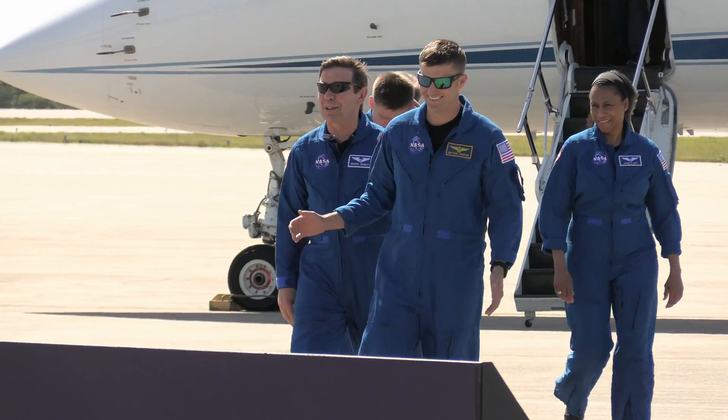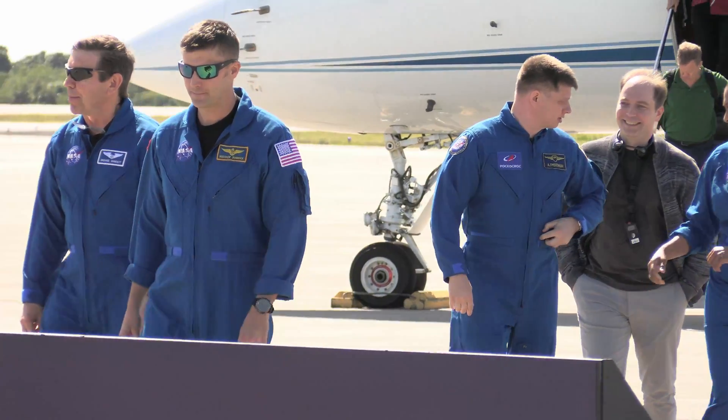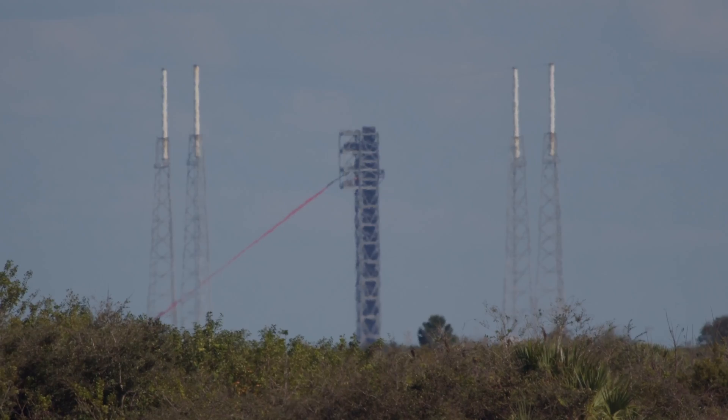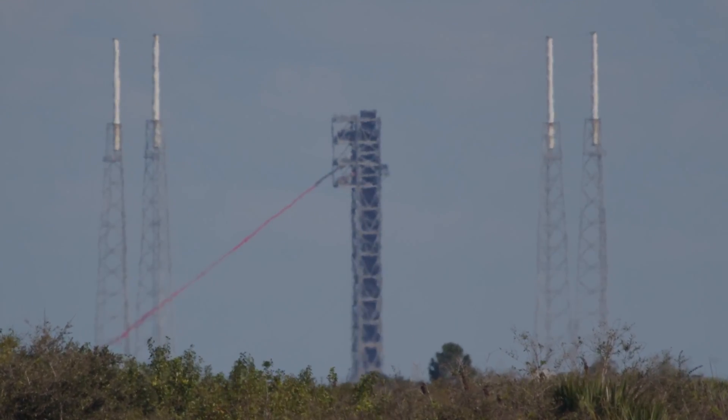The system is unlike anything seen before at a launch pad. It's designed for astronauts and launch support crew to have a quick escape in an emergency. During a recent post-flight readiness review leading up to the Crew-8 astronaut launch on March 1st, SpaceX's Bill Gerstenmaier alluded to the new slides, saying SpaceX was nearing the endgame of certifying Pad 40 to support Dragon missions.